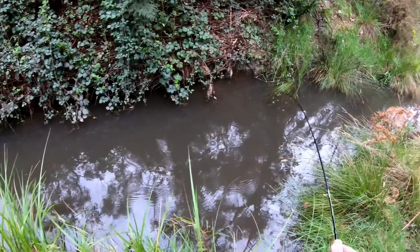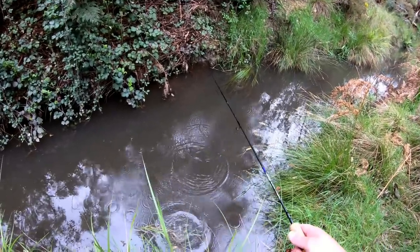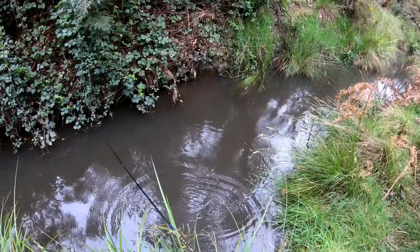He's hit it three times! Got him! Yes! Look at the side! Oh, I lost him! I dabbled it back in — he hit it three times.